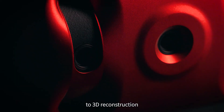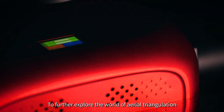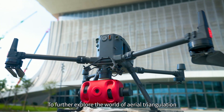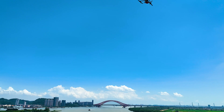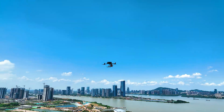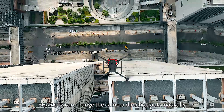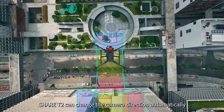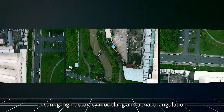From data acquisition to 3D reconstruction, you got the chance to make it your own. To further explore the world of aerial triangulation, Cher is introducing the Cher T2. Selecting the oblique mode, Cher T2 can change the camera direction automatically from different angles, ensuring high-accuracy modeling and aerial triangulation.